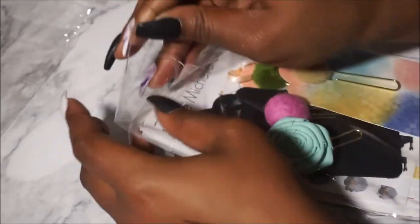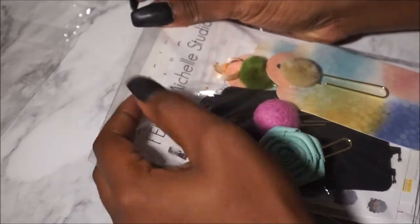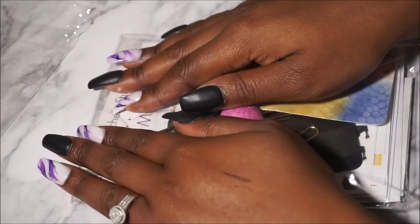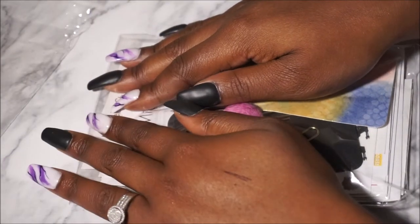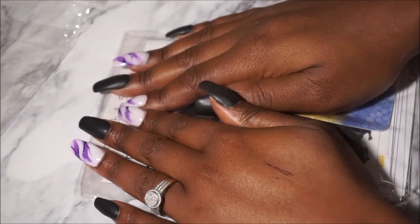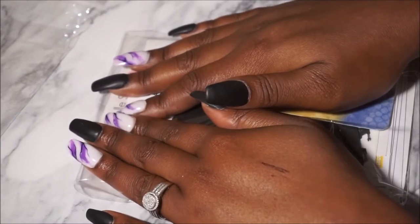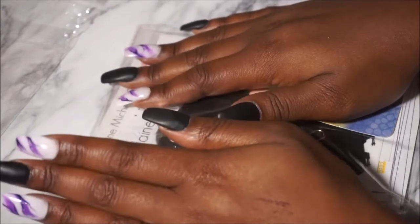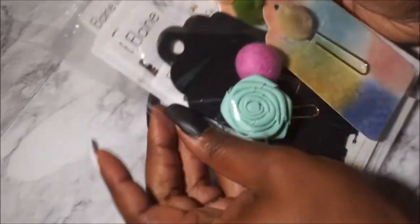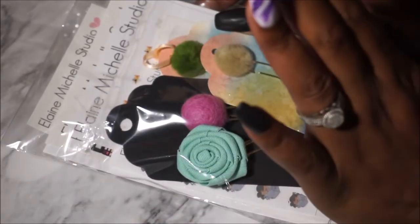She has a surprise for me — well, I requested a certain kit because it will mean a lot to me and it will push her creative skills, so I cannot wait until she's done with that kit. This is the second order from Elaine Michelle Studio and this is when I became her PR girl.